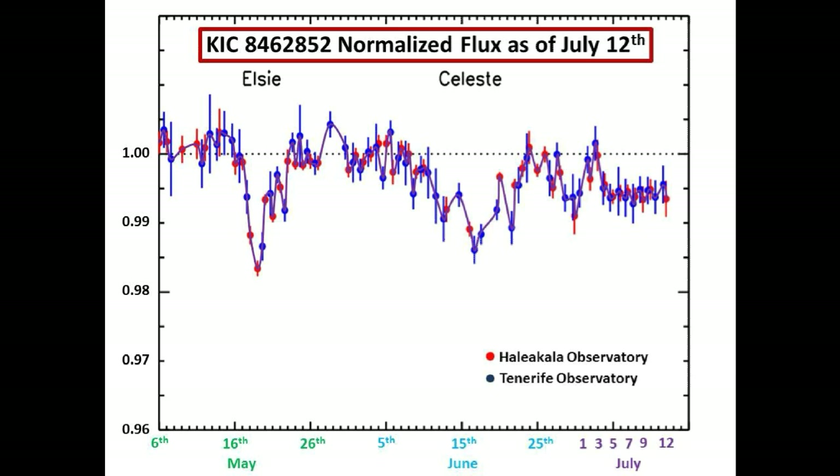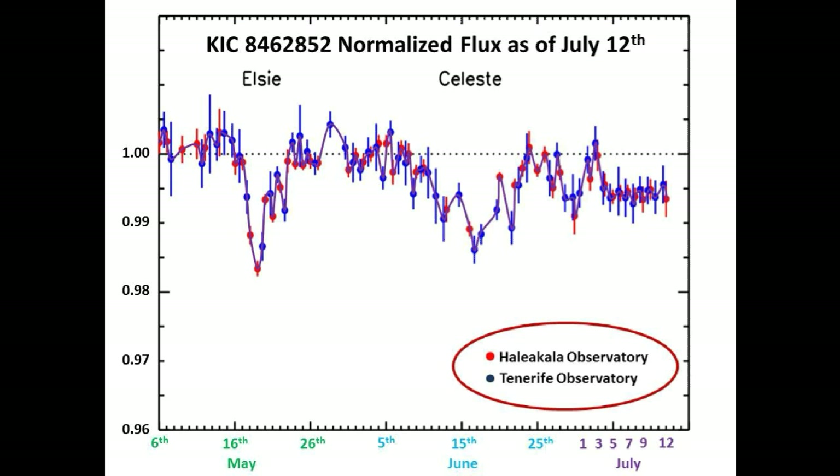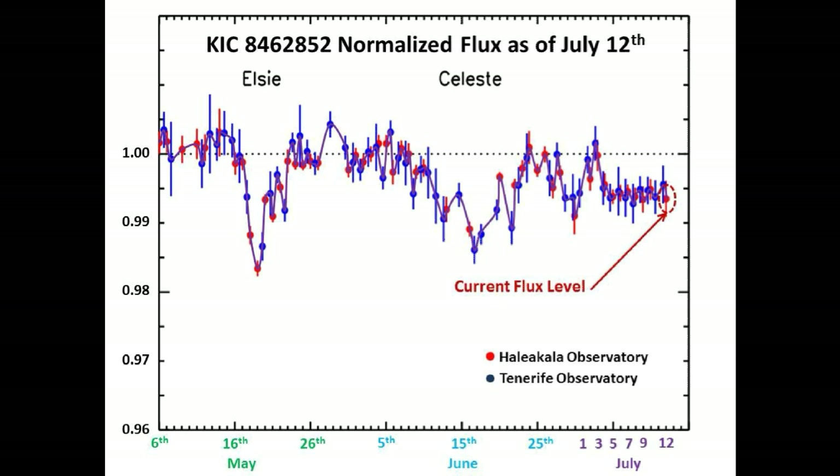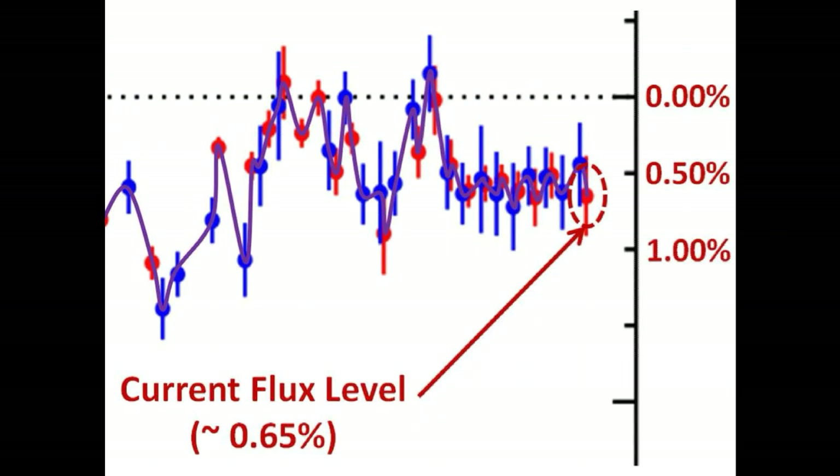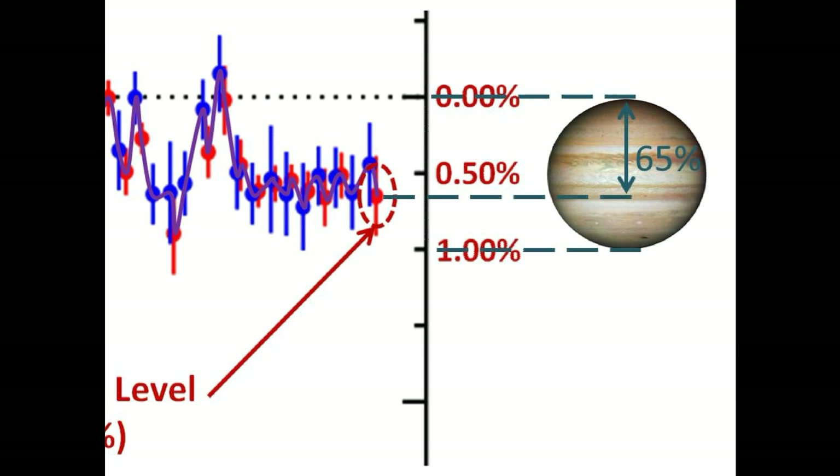This is the normalized flux graph provided by Tabitha Boyajian. The red data points are from an observatory in Hawaii and the blue data points are from an observatory in Spain. This data is taken in the R band. The current flux level, circled in red, is still down approximately 0.65 percent below nominal flux level — pretty much the way it's been since the 4th of July. Whatever material is blocking Tabby's Star's light has a light-blocking effectiveness equivalent to 65 percent of a Jupiter-size object.